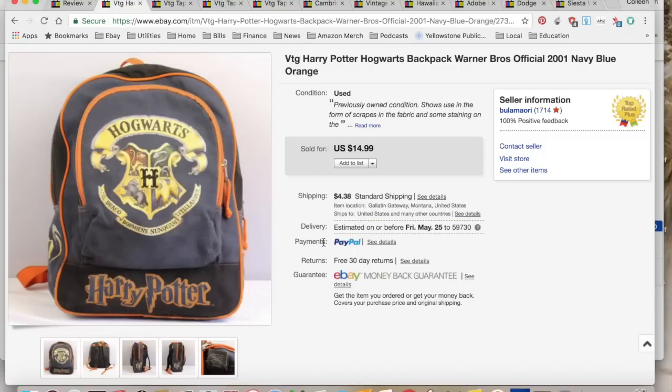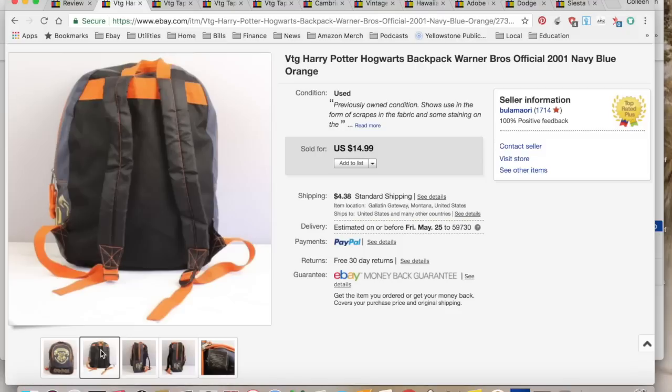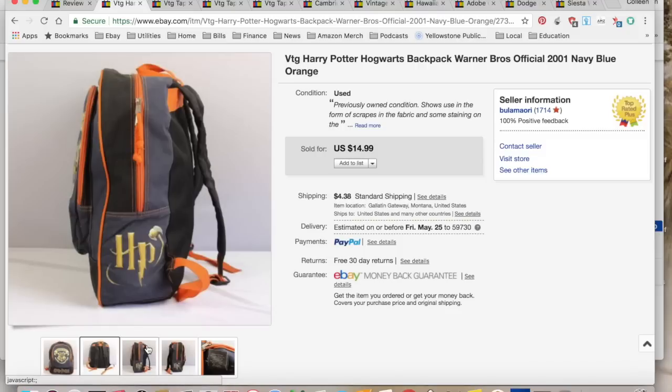Welcome back to Rope and Resellers! Here's my weekly update of what sold on eBay and Merch for April 14th through the 20th, 2018. First up was a Hogwarts Harry Potter themed backpack — not exactly a kid-sized backpack, more like a small backpack.